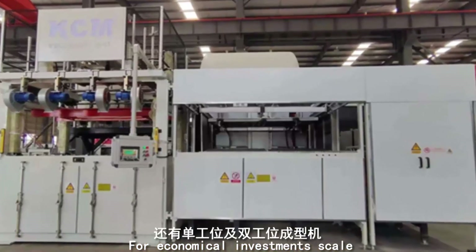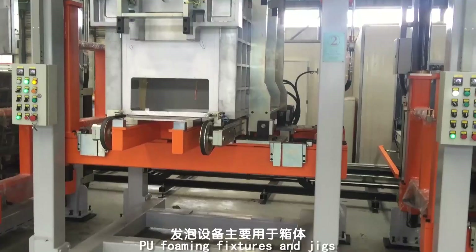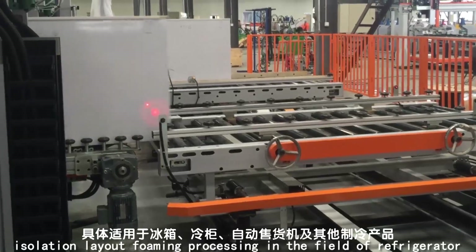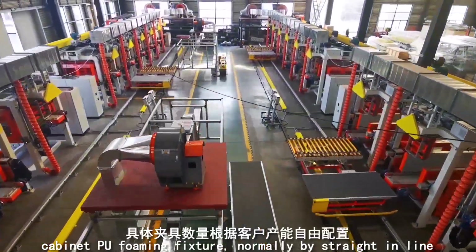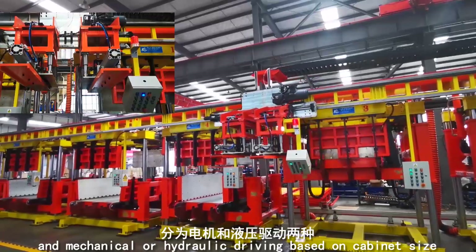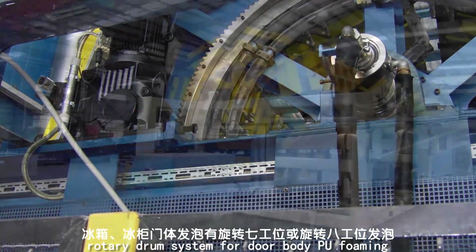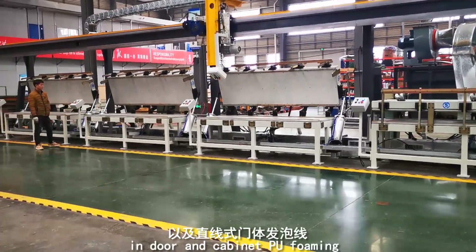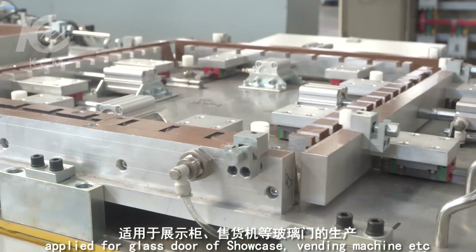For economical investment scale, other options include single-station and double-station forming machines. PU foaming fixtures and jigs are provided for cabinet and door body insulation layout foaming in refrigerator, chest freezer, vending machine, and other refrigeration products. Cabinet PU foaming fixtures come in straight in-line, carousel PU foaming line, and standalone fixture types. Rotary drum systems are available for door body PU foaming, and conveyor-with-fixture solutions offer a cheaper option. Automatic gluing machines are also available for glass door production in showcases and vending machines.